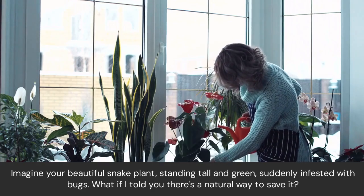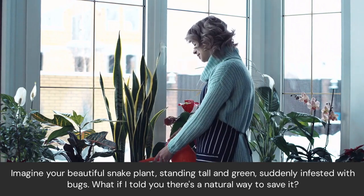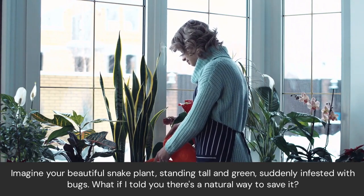Imagine your beautiful snake plant, standing tall and green, suddenly infested with bugs. What if I told you there's a natural way to save it?